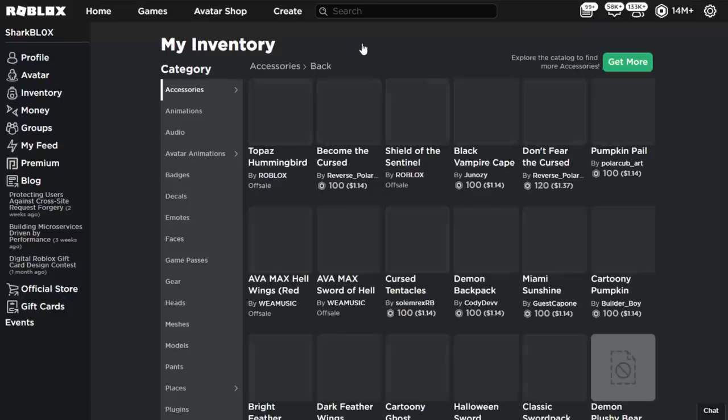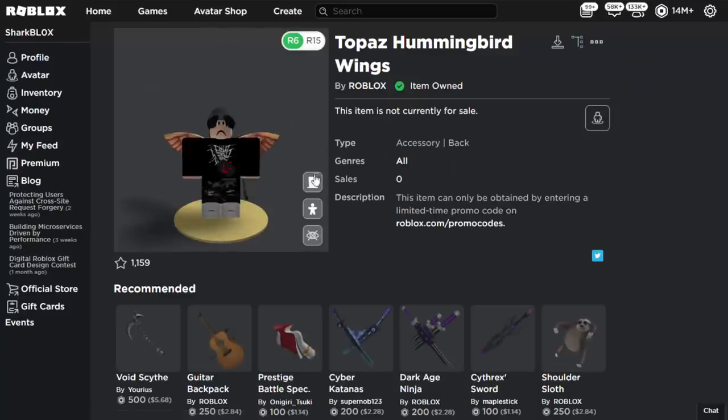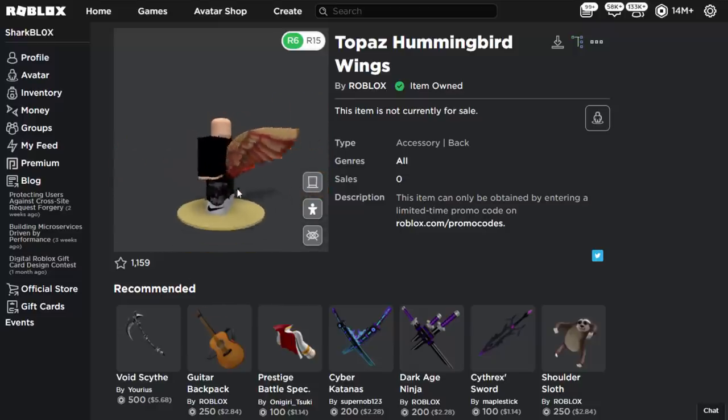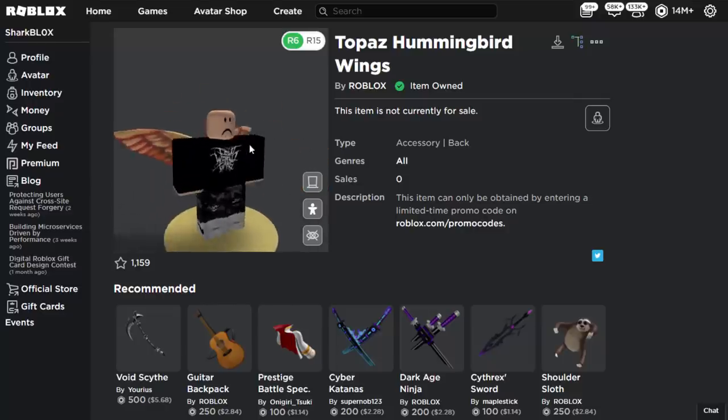There you go — successfully redeemed. If I go over to my inventory it should be in back accessories, and yes it is — this thing right here. So it is the hummingbird wings. I talked about this in a previous video — I said they look very old, like a 2009 item that Roblox forgot about and then brought back.